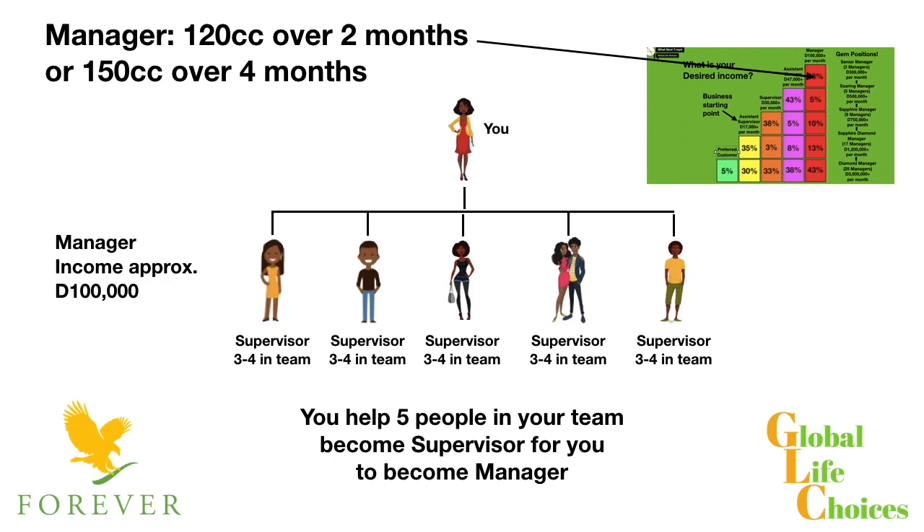As a manager in our team, we are here to help you. You've got the Global Life Choices system and training and support there to help you. You just need to give us the want-to and we will give you the how-to. We work together as a team — the more people you can help in your team, the more success you're going to have in this business. That's what it's all about.